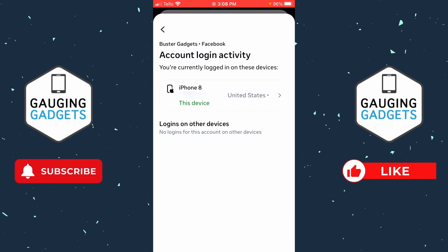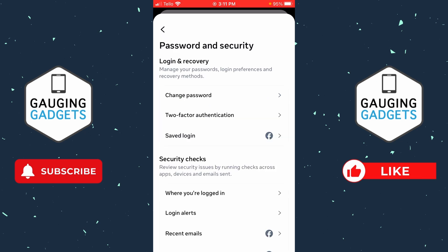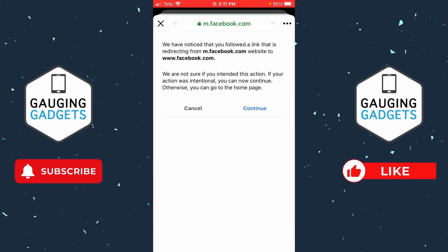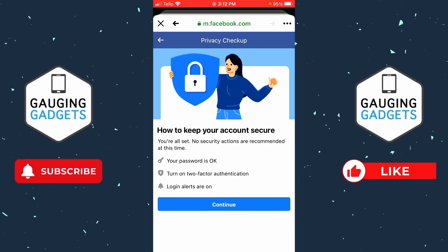Now that we have removed any potential hackers from our Facebook account, select the back arrow in the top left. Once we're in Password and Security, scroll down and select Security Checkup. If you get this screen, select Continue and go through the security checkup process.